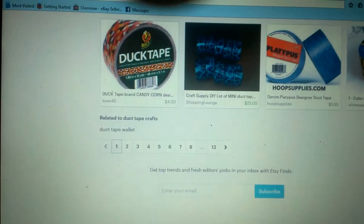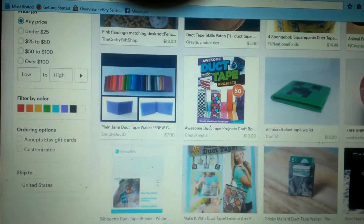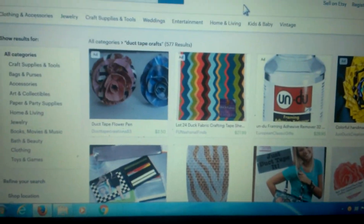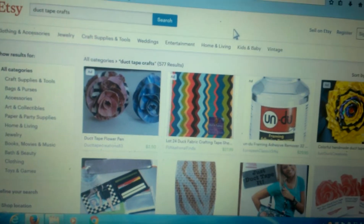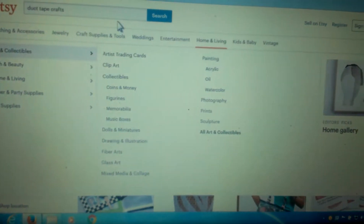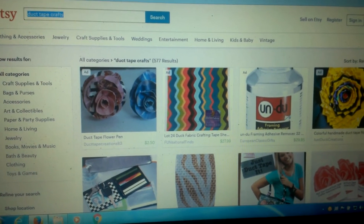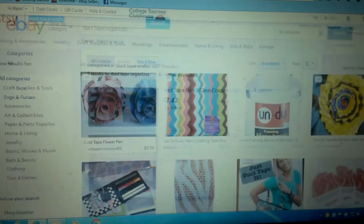That about sums it up. You can make pretty much all kinds of stuff out of duct tape — you'd never guess the amount of crafts you can make with it. I was blown away when I looked into it myself. You can really turn it into almost like a full-time business if you really put your time into it.